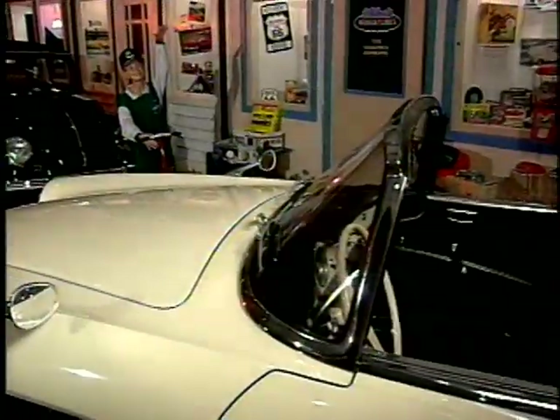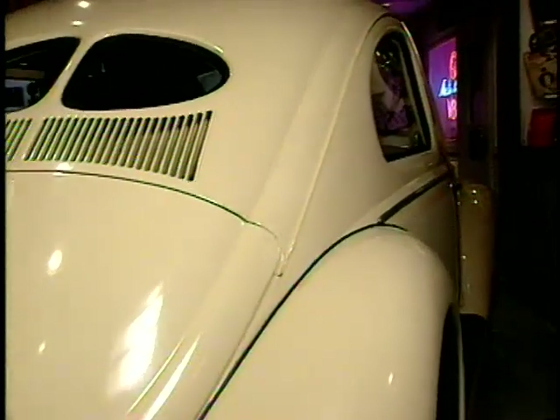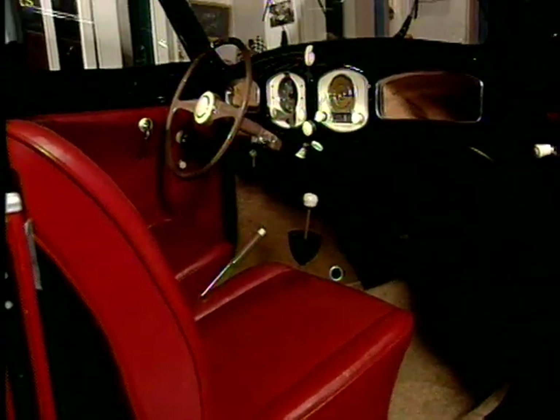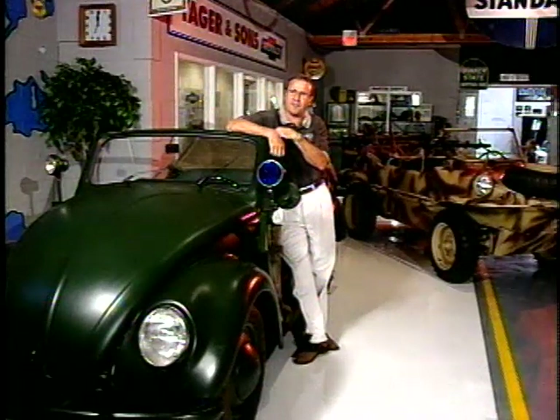Volkswagen joined Mid-America's family a year ago. We like to go back into the history of any of the vehicles that we sell and get vehicles from their past history. Also, when customers come to the real source to look at Volkswagens, we have the history of VW right here at the very beginning.